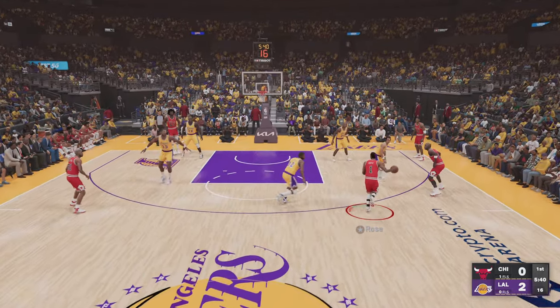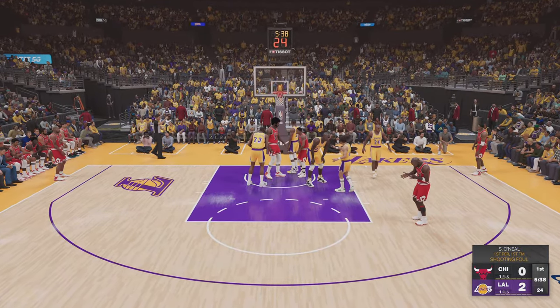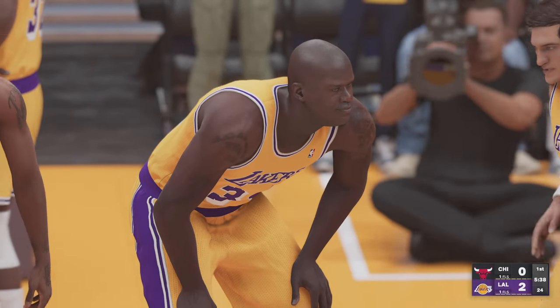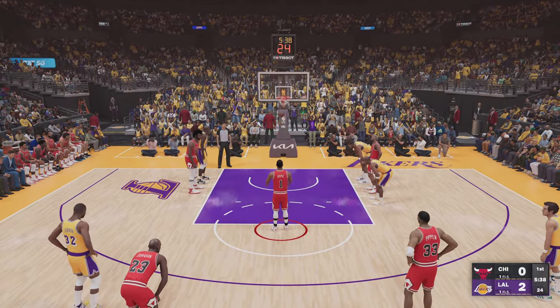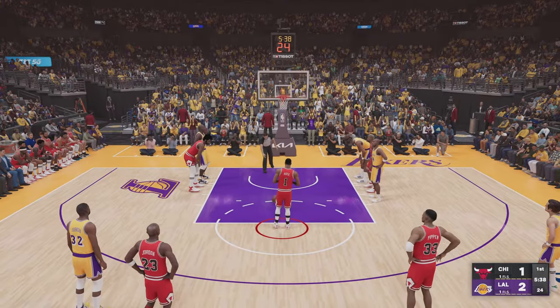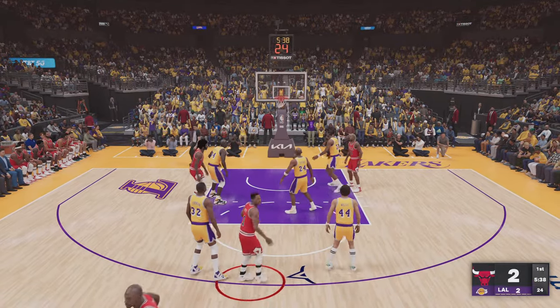And here's Rose. Foul on the shot, he'll shoot two at the free throw line. Well, an interesting thing about Derrick Rose — over his career, he's been an up-and-down jump shooter, but he's been remarkably consistent from the free throw line. He hits both from the stripe.